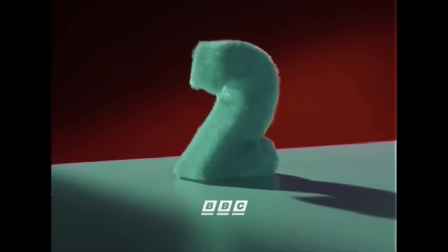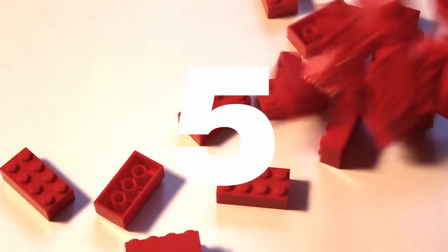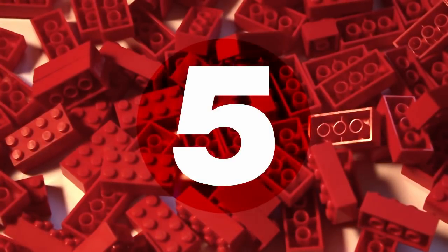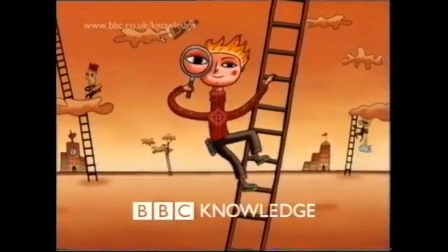Hello and welcome to the Ident Review, the show where we have a good look and chat about the various television idents that we have come to know and love over the years. For this instalment we're going to be taking a look at another early foray by the BBC into the digital world with BBC Knowledge.